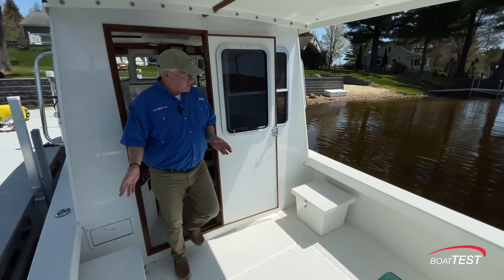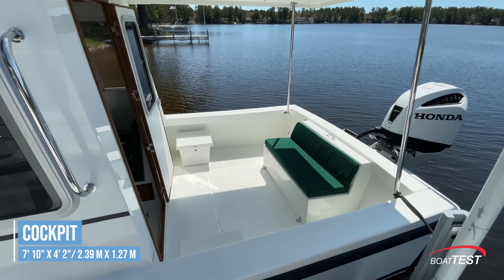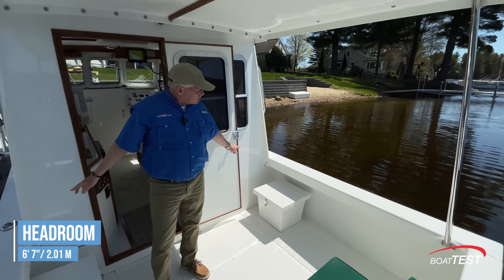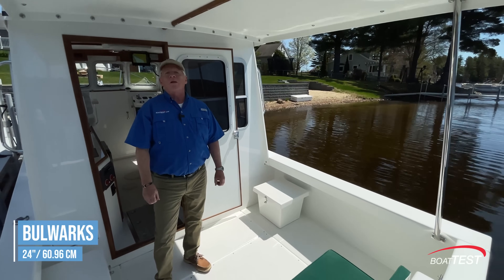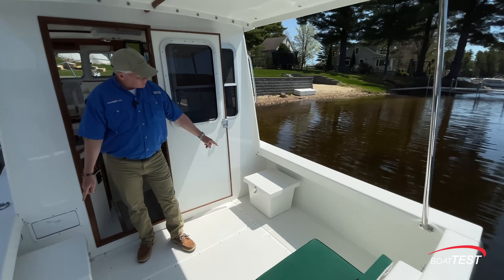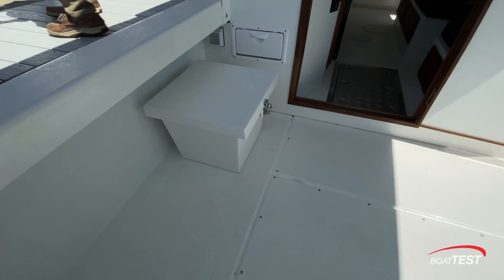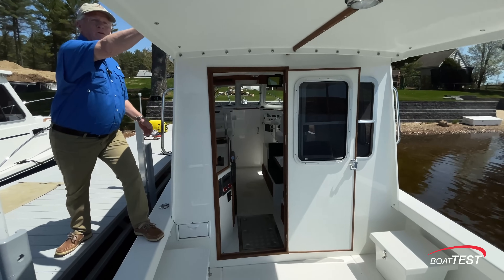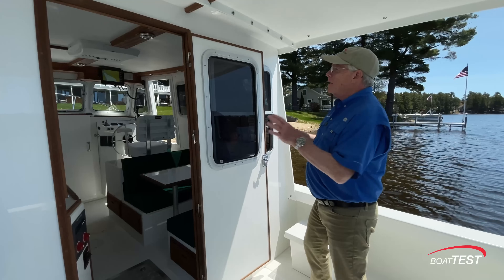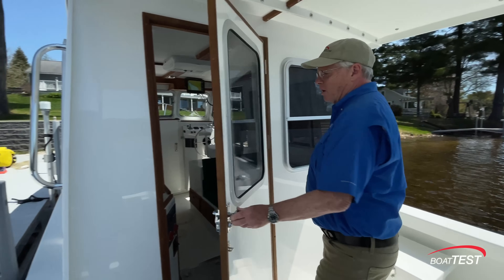Taking a look at the aft deck: spacious enough — seven feet ten inches side to side, four feet two inches ahead of this bench seat, and six feet seven inches of overhead clearance. The bulwarks come up 24 inches, and we can also get rails to go across the top. There are storage boxes to both sides that also make excellent boarding and disembarking positions with a grab handle up on top of the overhead. Notice the utilitarian look with just the right amount of teak trim going all the way around.